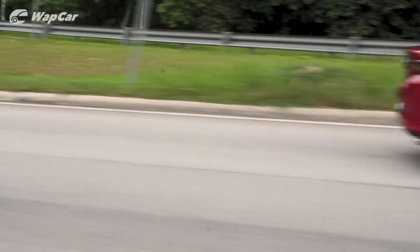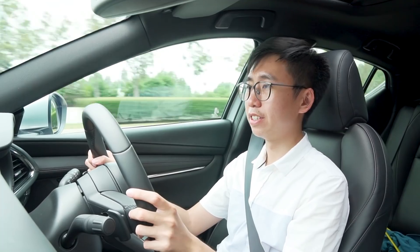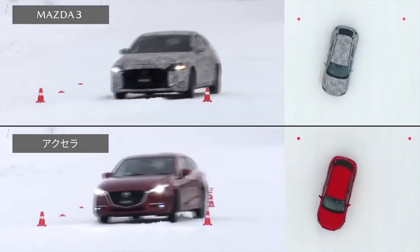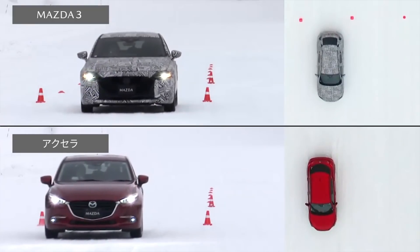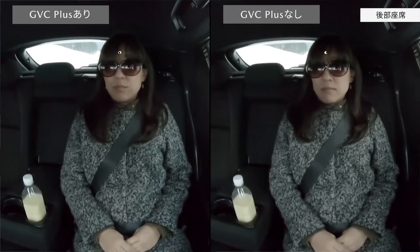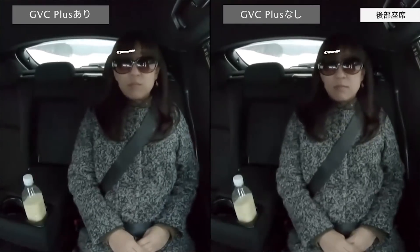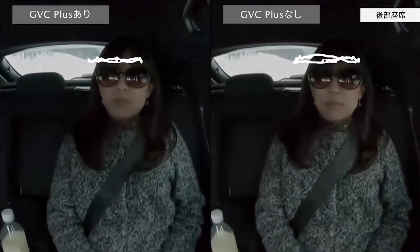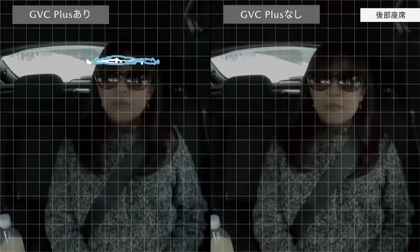The GVC Plus working in the background to help stabilise the car just brings everything together. It works by retarding the power output and applying little amounts of braking force on individual wheels to help stabilise the car mid-corner and reduce the body movement of your passengers. It's basically witchcraft — you can enjoy attacking an apex without having your other half complaining.